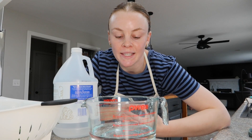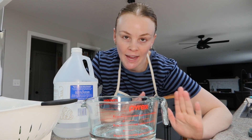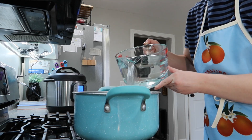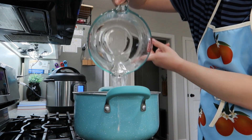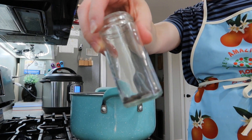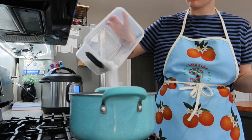The good thing about quick pickling is since we're not trying to preserve these to be shelf stable, we don't have to have an exact science of water, vinegar, and salt. I have just a few peppercorns left — we're going to toss those in there. While that heats up, let's cut up our red onion.